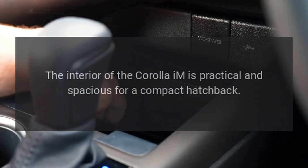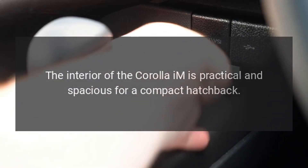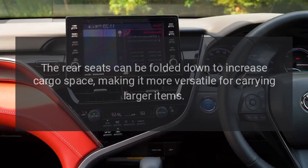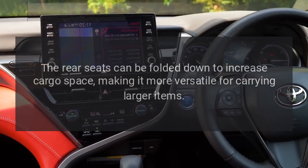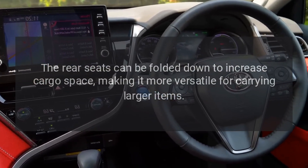The interior of the Corolla IM is practical and spacious for a compact hatchback. The rear seats can be folded down to increase cargo space, making it more versatile for carrying larger items.